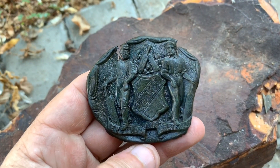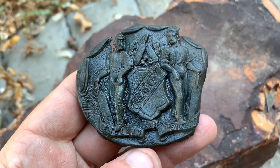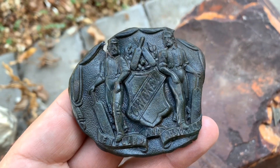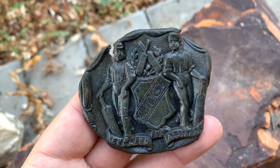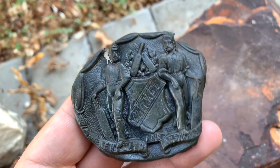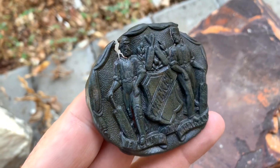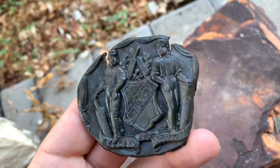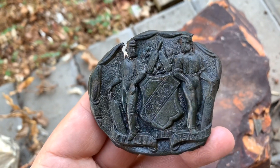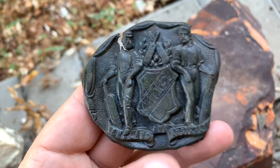Okay guys, spent a lot of time very carefully cleaning this buckle - toothbrush as per usual, warm soapy water, and very gently. This thing's pretty fragile. Now we may have something extremely special here.